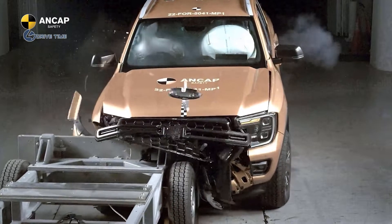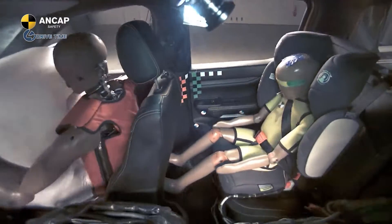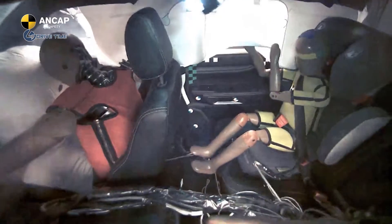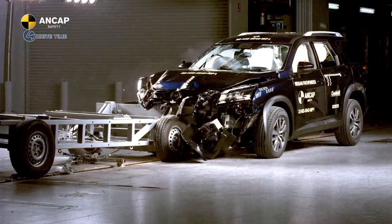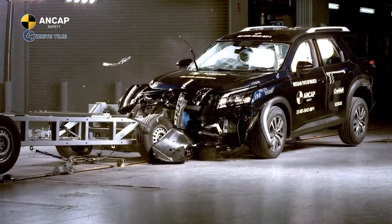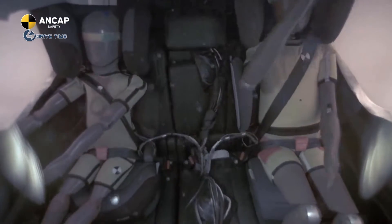Two adult dummies are seated in the two front seats: a Thor dummy in the driver's seat and a Hybrid 3 50th percentile dummy in the passenger's seat. Two child dummies are seated in the second row, representing a 6-year-old and a 10-year-old. Both child dummies are seated in child restraints appropriate to their age.